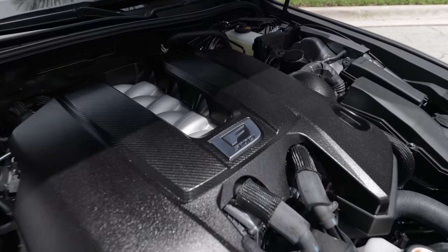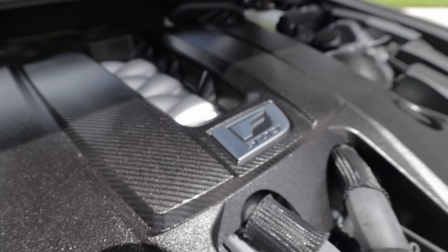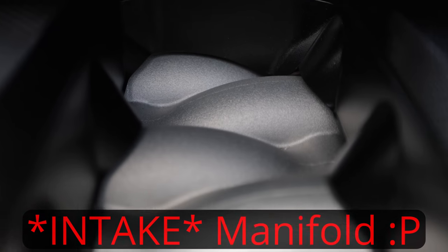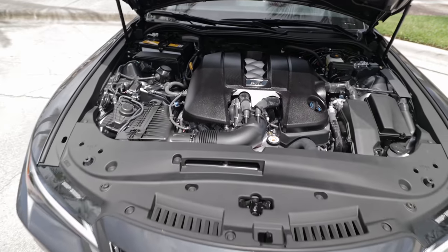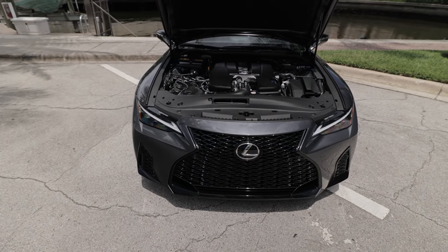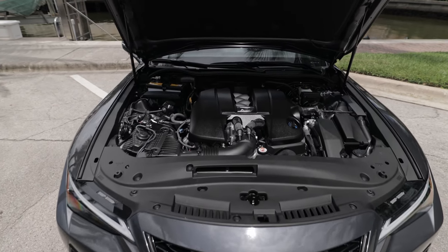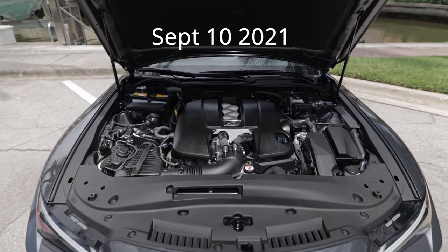We have that really cool F-Sport Performance logo right there on top of the engine cover. Just like any other time we see this V8, you see that really cool exhaust manifold on top — really neat. Gorgeous vehicle inside and out. It's connected to an 8-speed automatic — not the beautiful 10-speed that we see in the LC500 or the LS500, but you'll have to see my driving impressions.